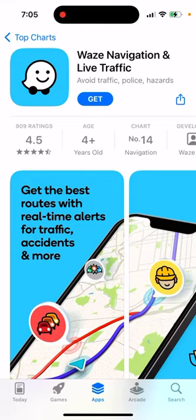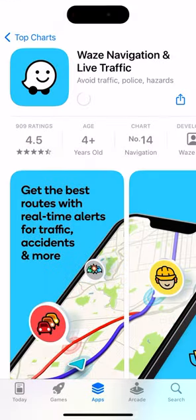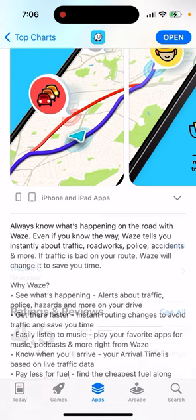Here's Waze app with navigation and live traffic, so let's just try to install it. This is one of the top navigation apps where you can get the best routes with real-time alerts for traffic, accidents, and more — always know what's happening on the road with Waze.